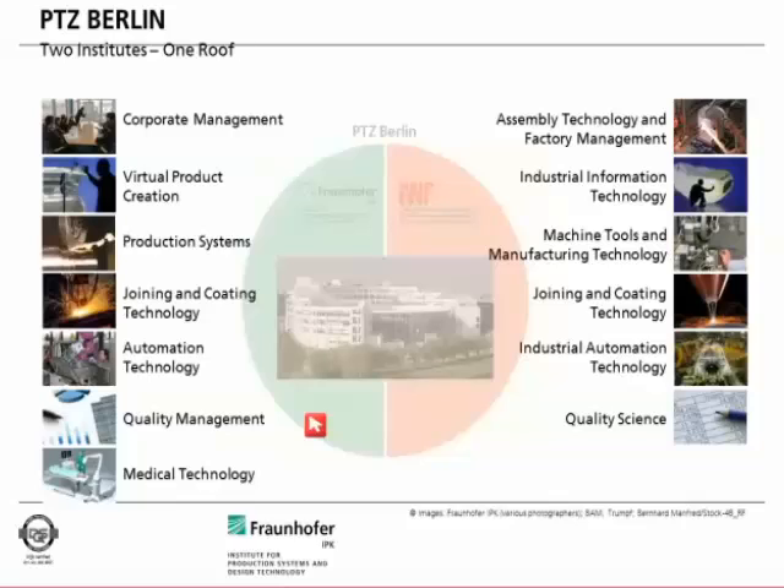Both institutes are usually headed by the same professor, so that we have a transfer from basic research to applied research. Basic research is mostly done at the Technical University side, and the applied research is performed at the Fraunhofer side, at Fraunhofer IPK.